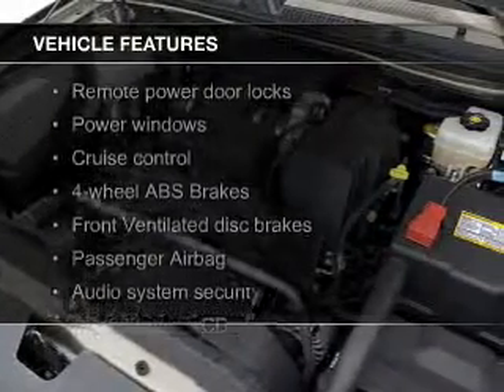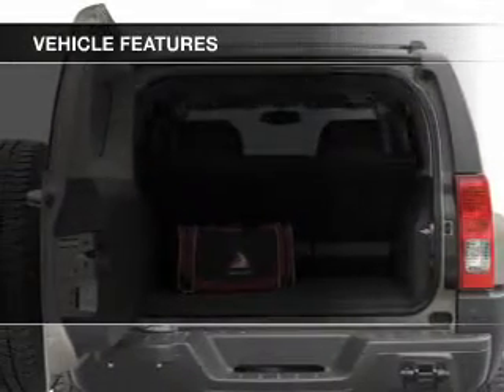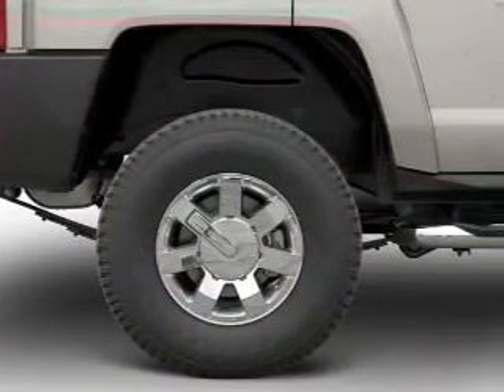The features include heavy-duty suspension, aluminum rims, an adjustable tilt steering wheel, an alarm system, roof rails, cruise control, keyless entry, privacy glass, air conditioning, and power windows.